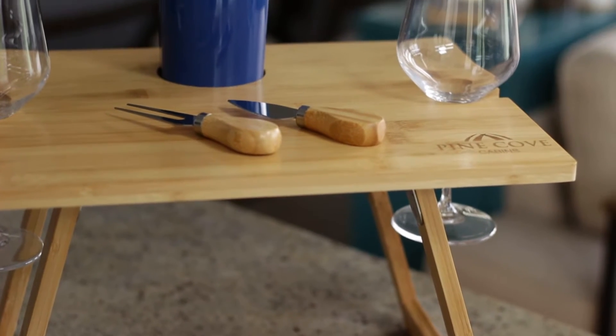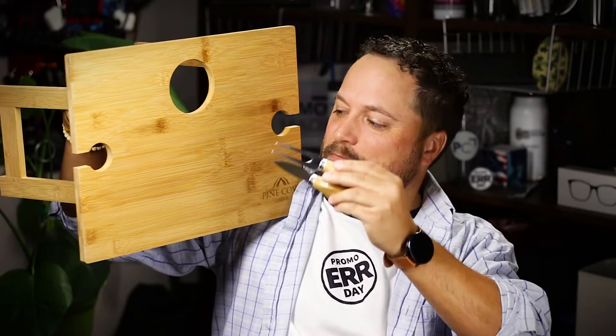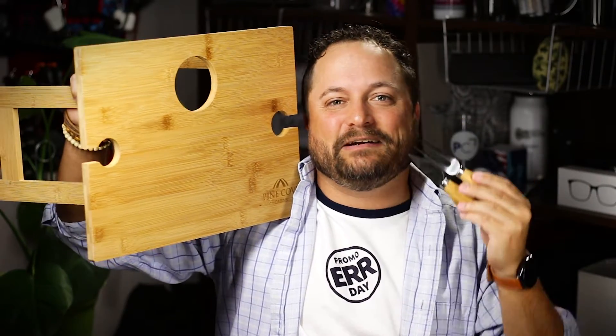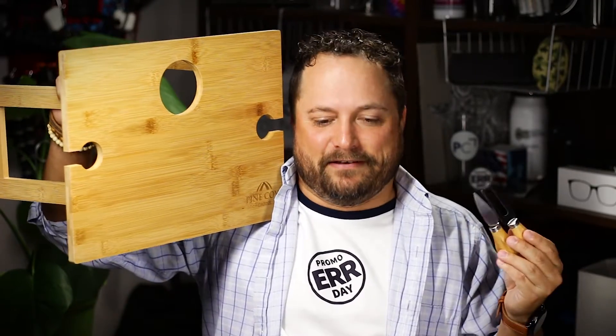My favorite part is it comes with two little cheese utensils too. So while you've got your wine on the side and your wine bottle in the center, you can set your cheese directly down onto this bamboo cutting board and use these little utensils to cut it up and enjoy while you're pairing it with a perfect wine and a sunset and somebody that you really like — out on a picnic, it just sets the mood.